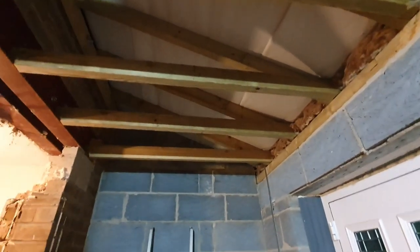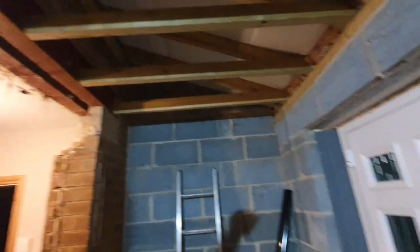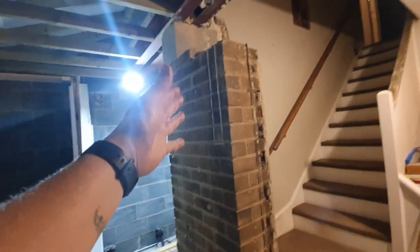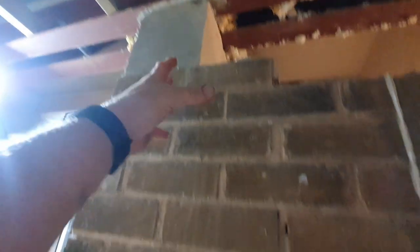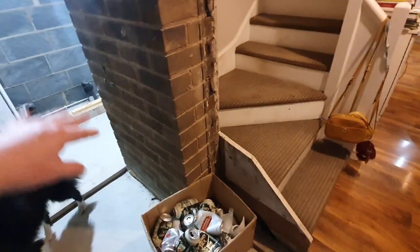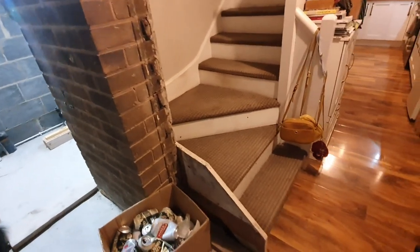In the porch area, we need to plasterboard this roof, fix these joists to the steel, and put some noggins in. We need to plasterboard the hall, doors, windows, and everything else. This wall just needs plasterboard, and this wall needs removing down to the cast-in-place padstone, so we're going to be coming down about a brick and a half.